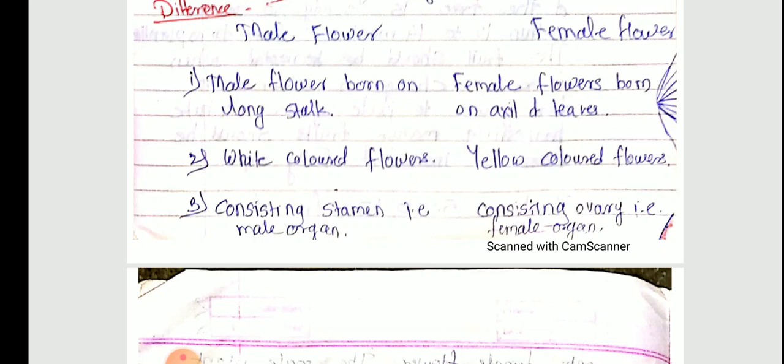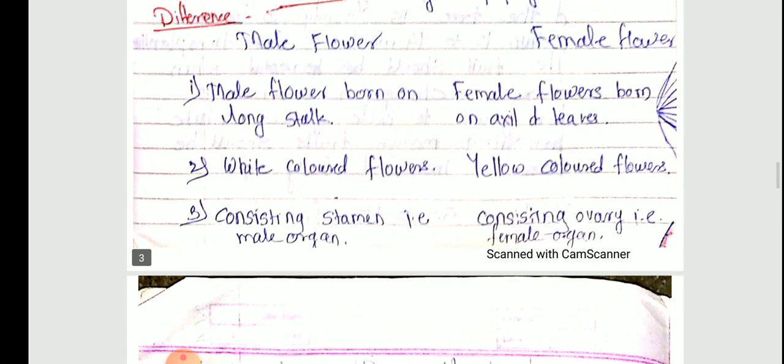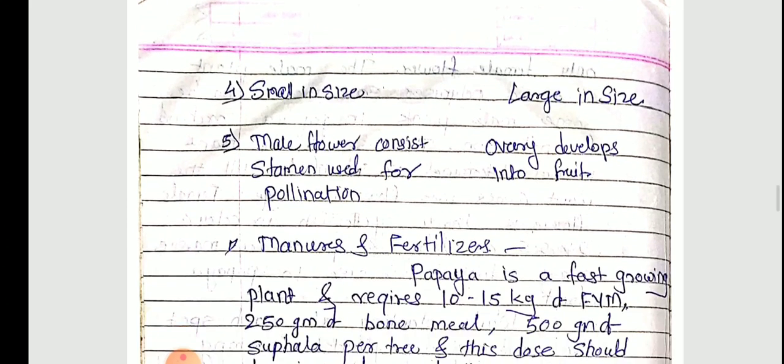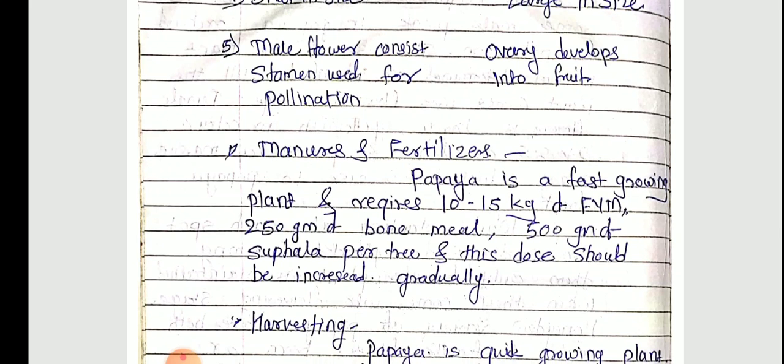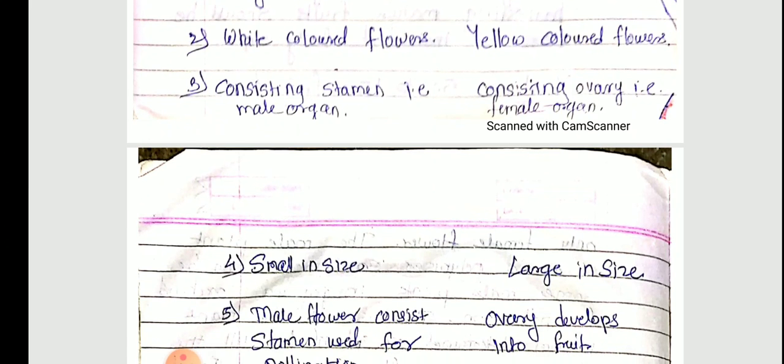Male flowers consist of stamens, which is the male organ, and female flowers consist of an ovary, which is the female organ. Male flowers are small in size and female flowers are large in size. Male flower stamens are used for pollination, while in the female flower the ovary develops into the fruit.